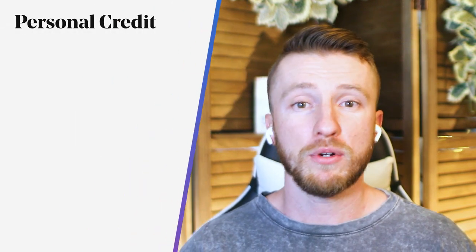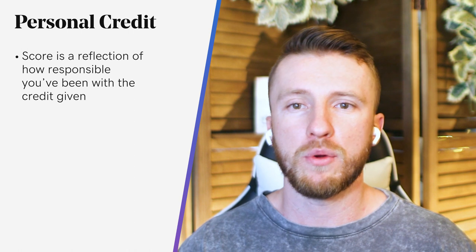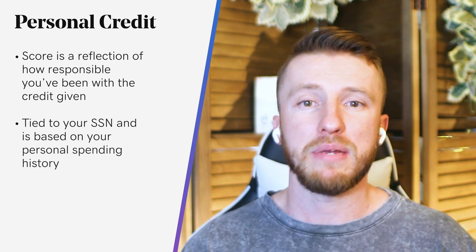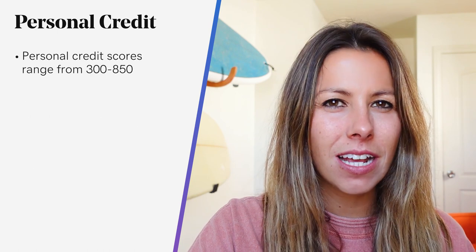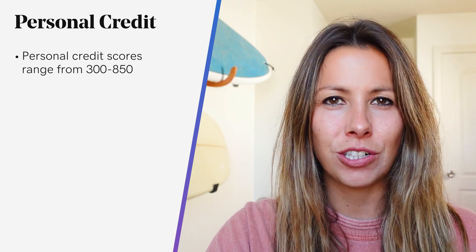Let's start with personal credit. Your personal credit score is a reflection of how responsible you've been with the credit that credit card companies, banks, and other lenders have extended to you. You're probably familiar with your personal FICO score if you've ever applied for a personal credit card, taken out a loan, or opened an account with a utility company. Your personal credit is tied to your Social Security Number, or SSN, and is based on your personal spending history. Things like personal credit cards, student loans, and car loans may all impact your credit score. Your personal credit history is compiled by three major credit bureaus: Equifax, Experian, and TransUnion.